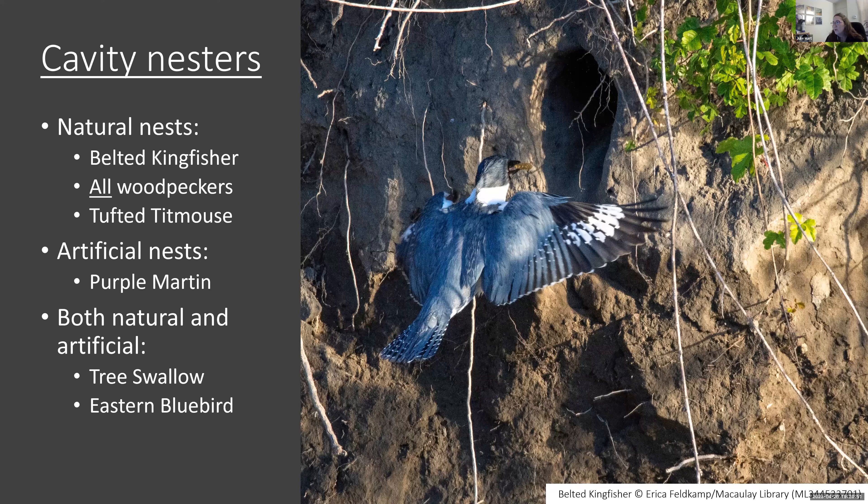Tufted titmouse is another one starting up, and chickadees start even earlier. For artificial nest users in New York state, I don't know of any purple martins not using an artificial nest box — very few places in the US still have them using natural cavities. Tree swallows and bluebirds will use either natural or artificial boxes and are pretty flexible.